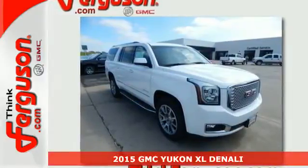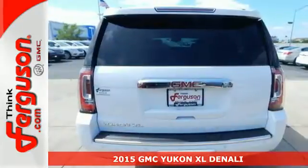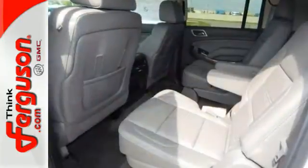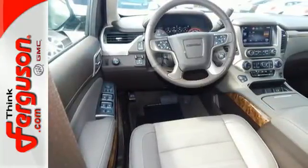It's a 2015 GMC Yukon Denali. Navigate life's twists and turns effortlessly with this SUV's IntelliLink infotainment system with navigation and color touchscreen. With a host of advanced safety features, including driver alert to help you see where you can't, you'll have added peace of mind.